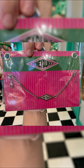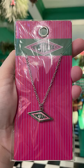Honeydukes logo bracelet for $20, necklace for $25, and earrings for $20.